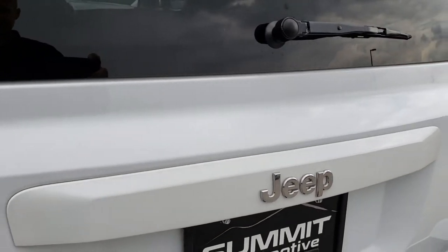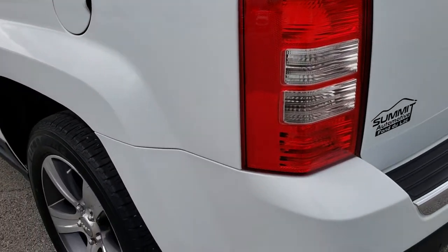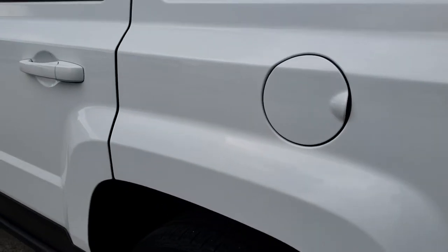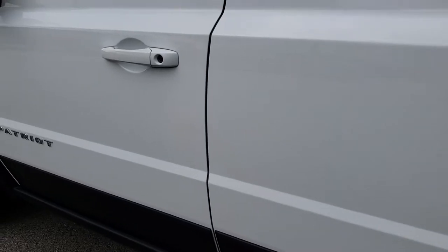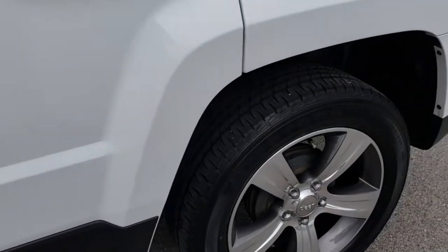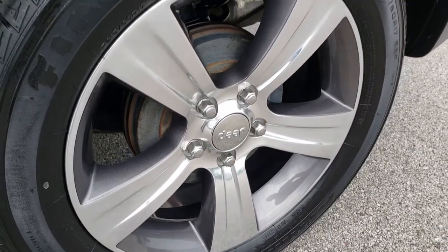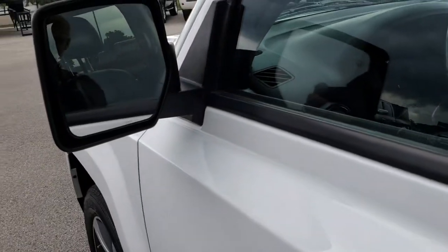The gate shuts nice and solidly and as we go down this side of the vehicle it is just as clean as the passenger side, no dents or dings down this side. Very, very nice. And for full disclosure, this back rim is just as nice as the rest, no scuffs or scrapes on that either. You do get the heated mirrors.